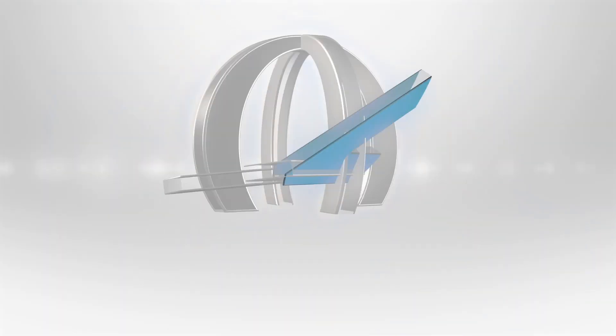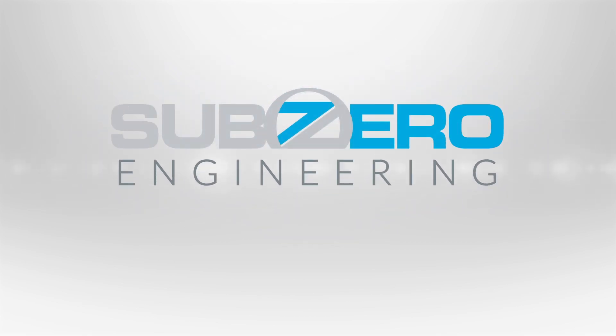SubZero Engineering — pioneering the future of turnkey engineering solutions for critical environments.